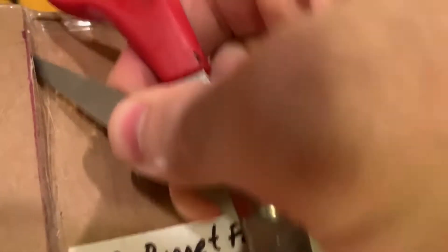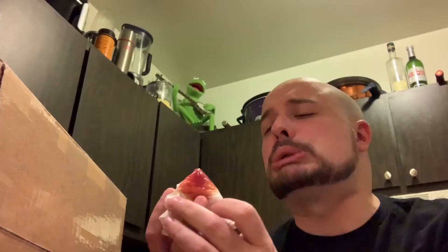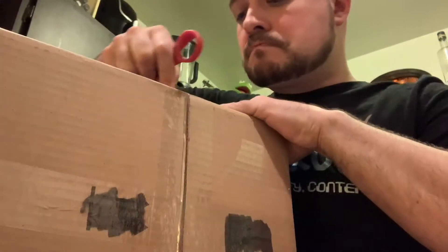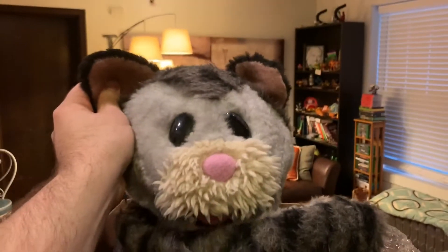All right, let's see if I can do this. Ow, my finger. I'm just kidding, it's ketchup. This is a weird box though, so I'm going to have to make a few more slices. All right, let's see what's inside. This is an awkward one. Watch out — it's a cat puppet!